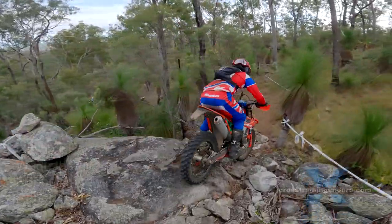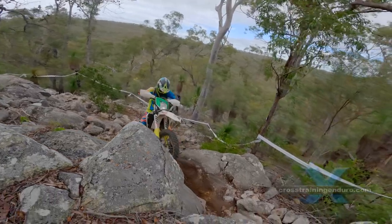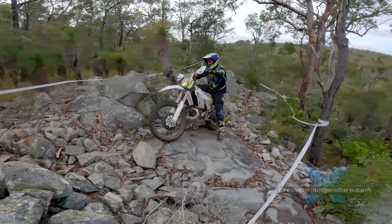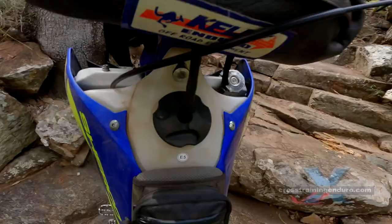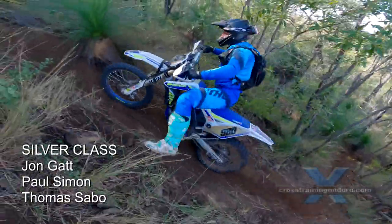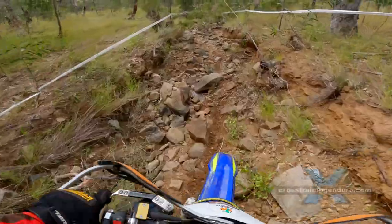The organisers ensured the bronze class had a lot of tough sections. But even the flowing tracks had plenty of rocks to keep riders on their toes. A big issue for many riders was arm pump from gripping the bars too tightly due to all the rocks.